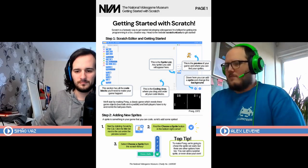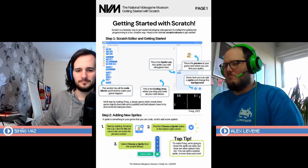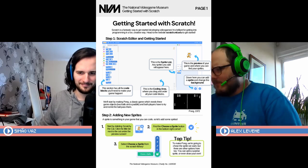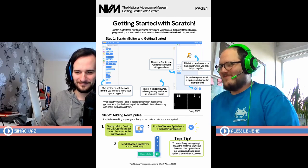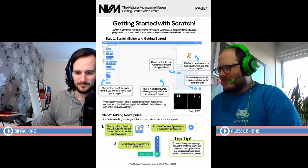The suggestion in this PDF to learn how Scratch works is that we recreate a classic arcade game — the classic arcade game being Pong, from 1972.